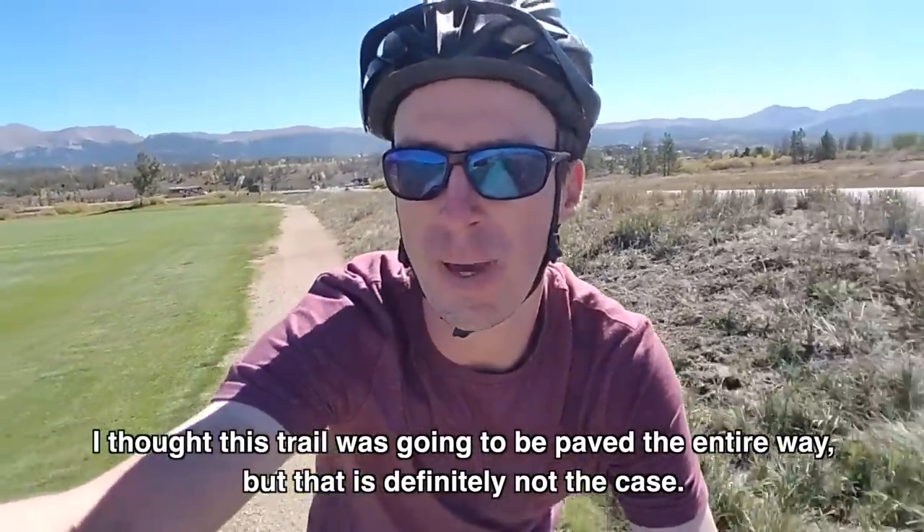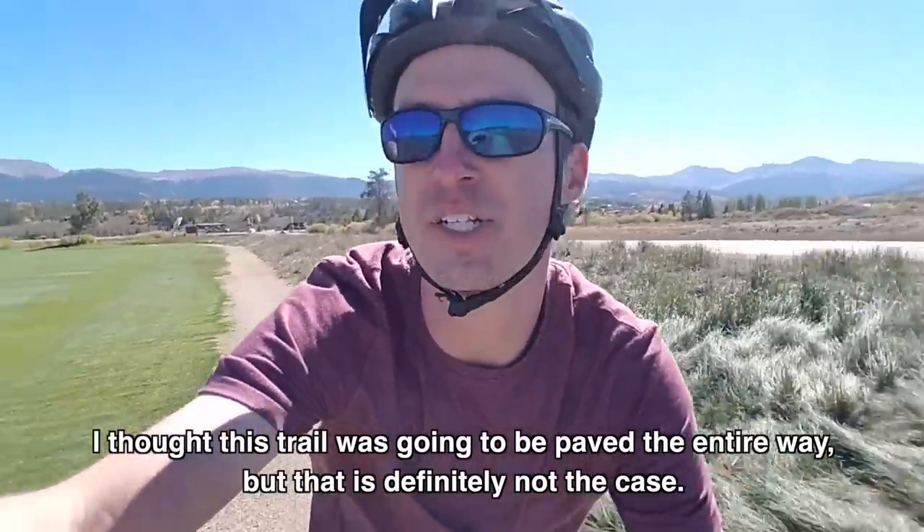I thought that this trail was going to be paved the entire way, but that's definitely not the case — still, it's really nice. So I've been looking for a camera like that, something that will do kind of everything.